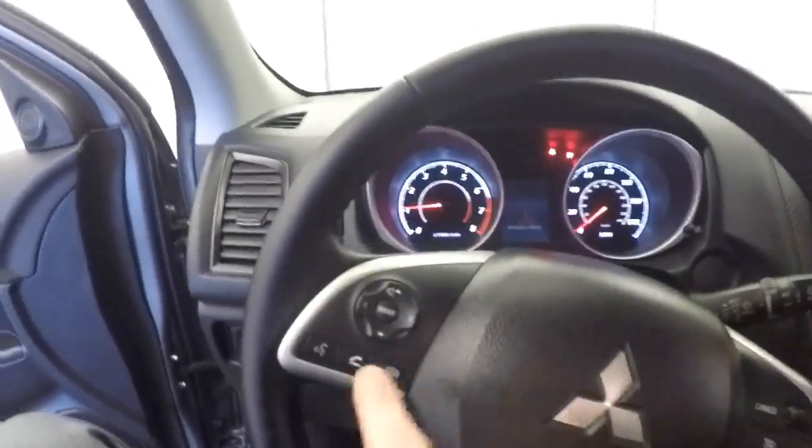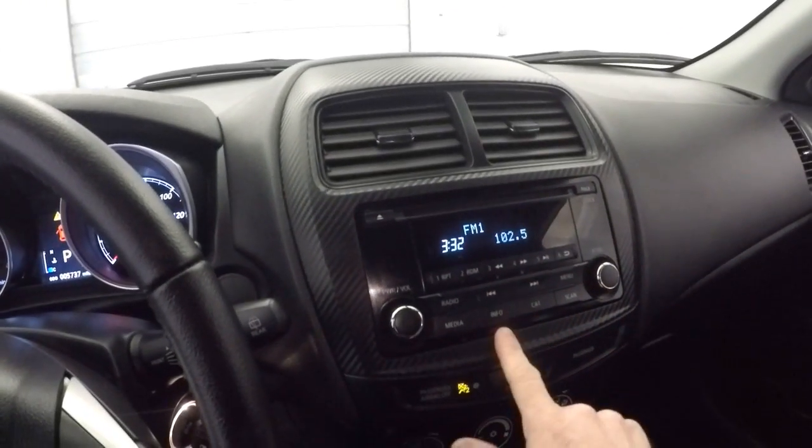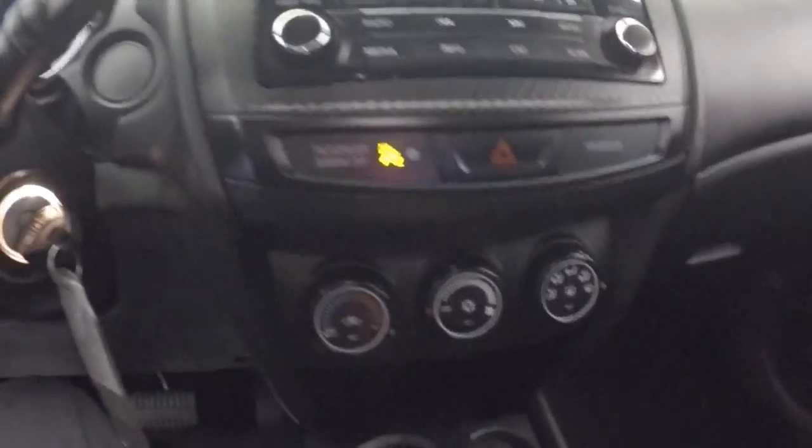Let's start it up. When we start it up, you see we've got audio controls, cruise control, CD player, AM FM radio, heat controls.